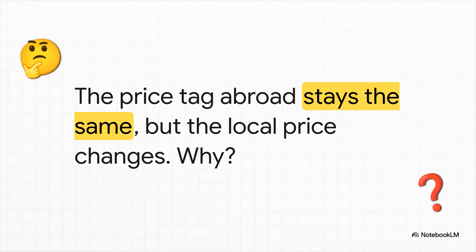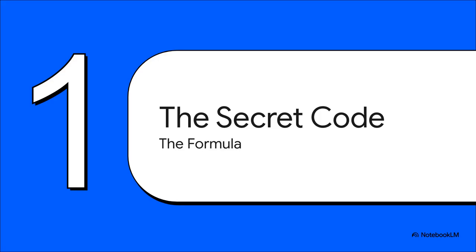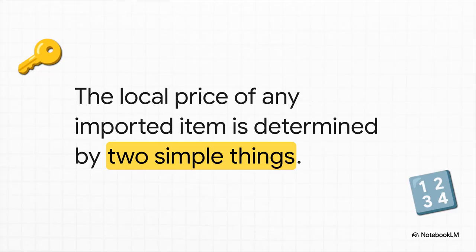Well, the answer is hiding in plain sight, and it all comes down to a couple of little numbers. And that brings us to what I like to call the secret code. Now, it's not really a secret, but it is this incredibly powerful little formula that controls the prices of pretty much everything we import. So let's crack it together, shall we? It's actually beautifully simple when you break it down. You only need two pieces of the puzzle to figure out the local price of anything that's come from another country.